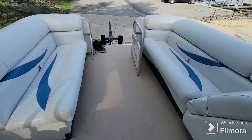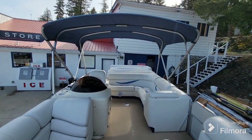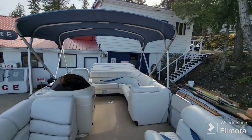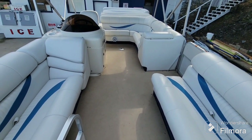We'll just head back up to the bow here. It does have a nice size bimini top that is right over the helm seat as well. As I said before, she's in very good shape.